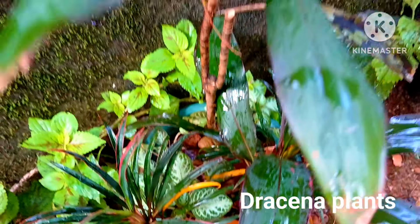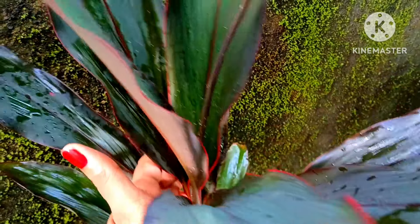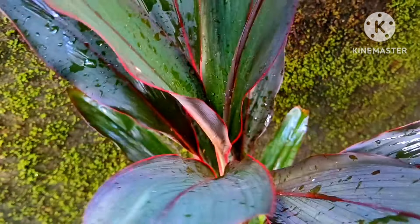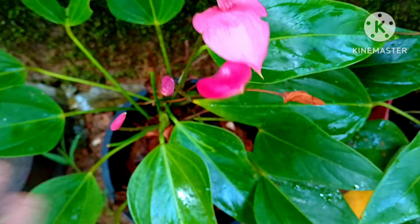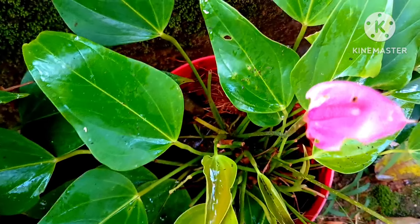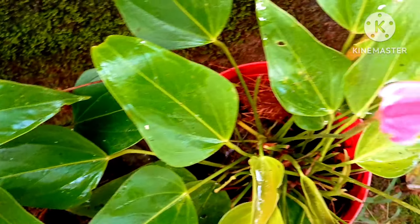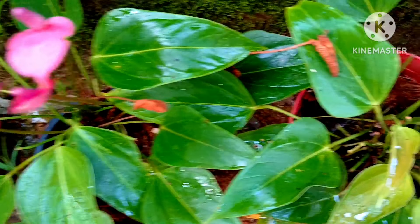This beautiful variegated leafy plant is pedilanthus, also known as devil's backbone. Dracaena plants should also be kept in partial to medium sunlight — do not over-water this plant. It is a permanent, low-maintenance plant that can grow without fertilizer. Keep them in a shady corner. These are comparatively a little expensive at the nursery, so keep them as a house plant or indoor plant, or if in your garden, make sure they are in a partial to medium sunlight shaded area.